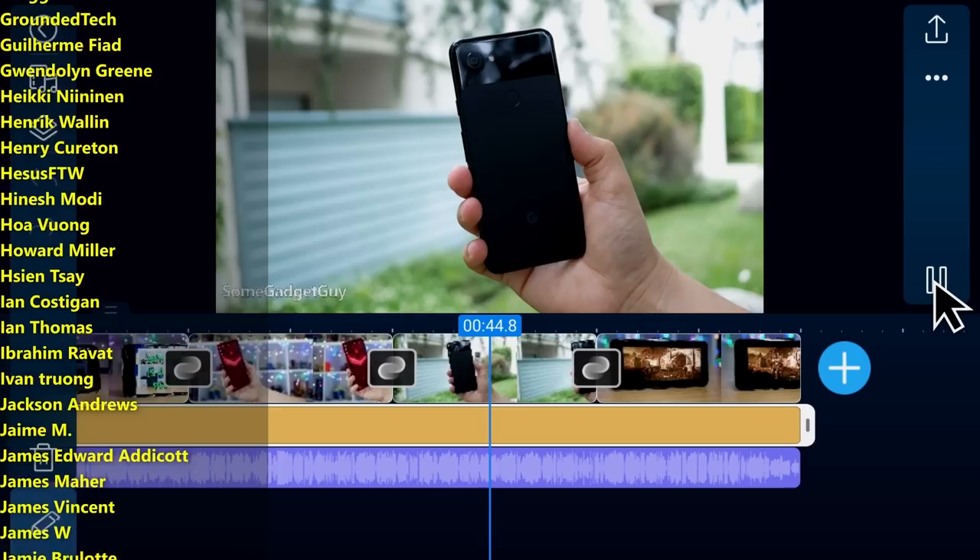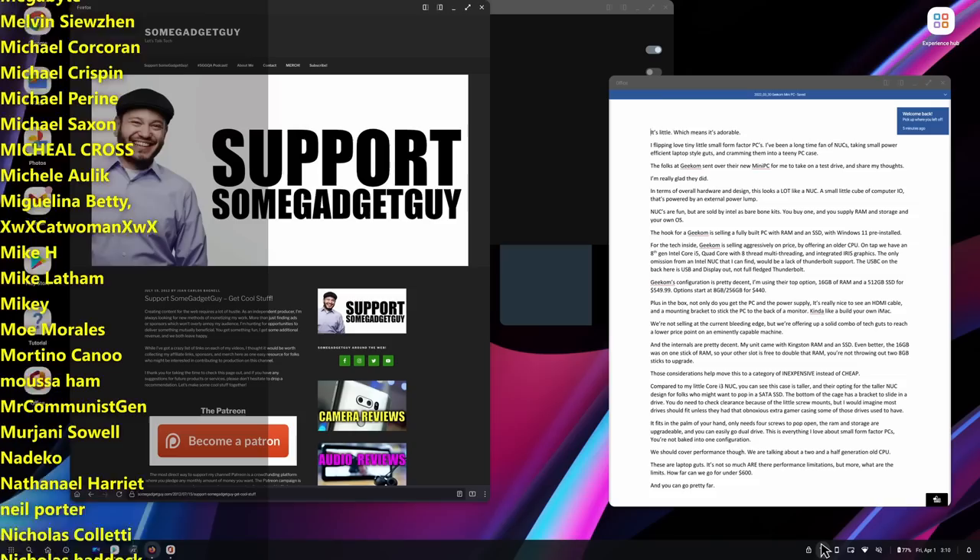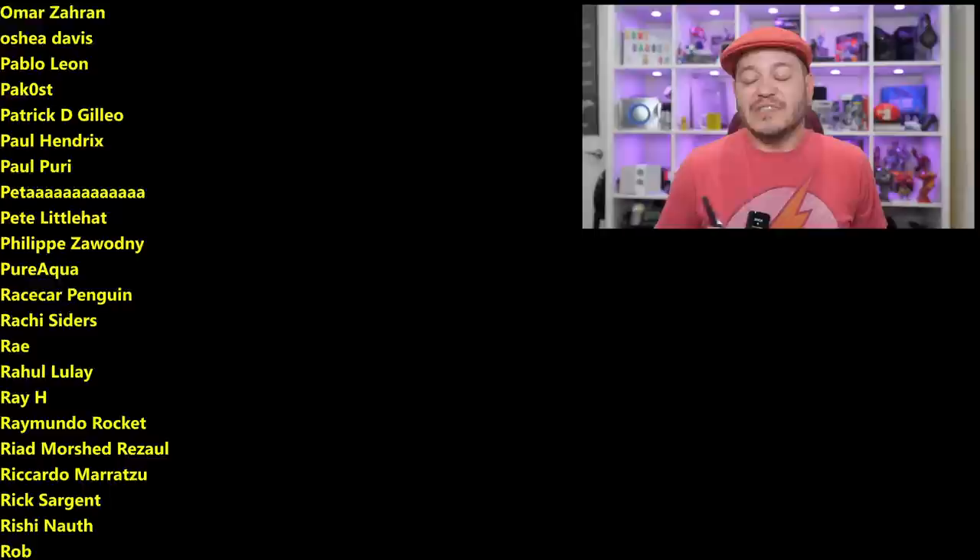As always, thanks so much for watching, for sharing these videos, subscribing to the channel — all the support has been greatly appreciated. Smashing the bell icon and checking out the links in the description below, greatly appreciate that. You might also consider joining the list of names scrolling by on your screen from my Patreon, patreon.com/somegadgetguy. This is a collection of the coolest tech pals in the universe.